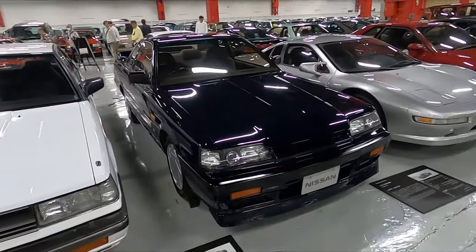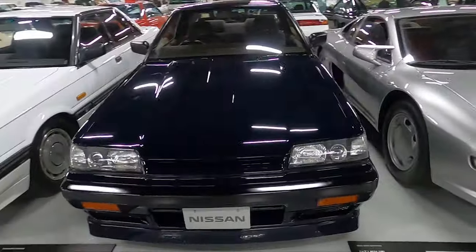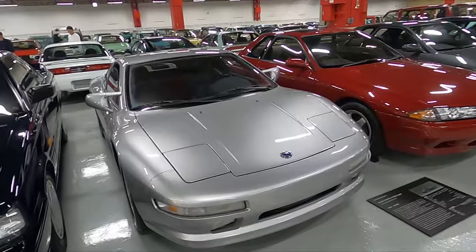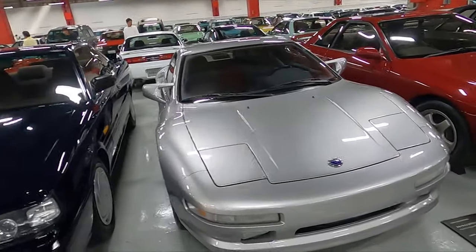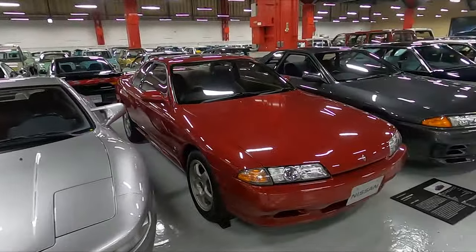You can kind of see where the R32 look comes into play. Here is the GTST R32. Nismo GT R32 too. So pristine.